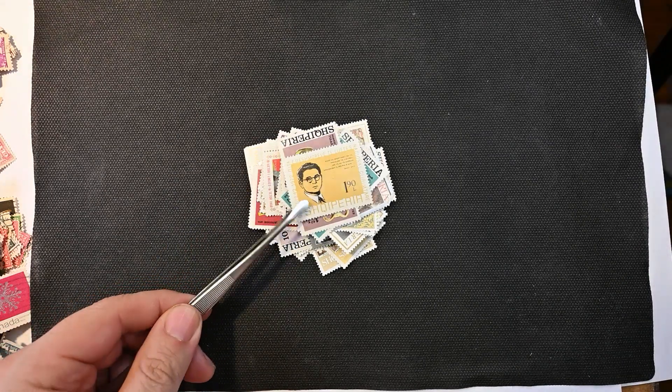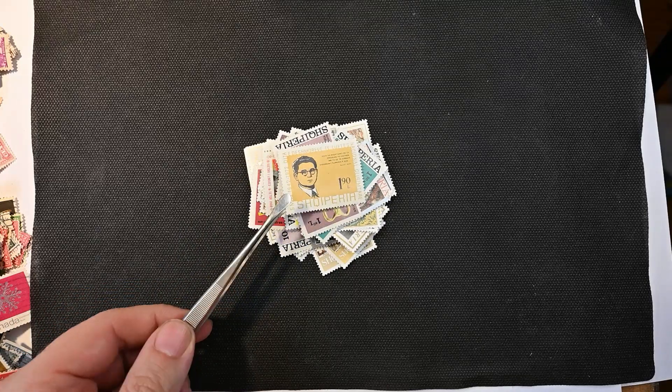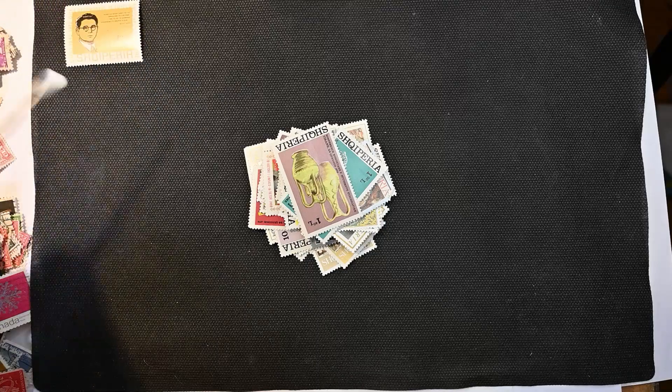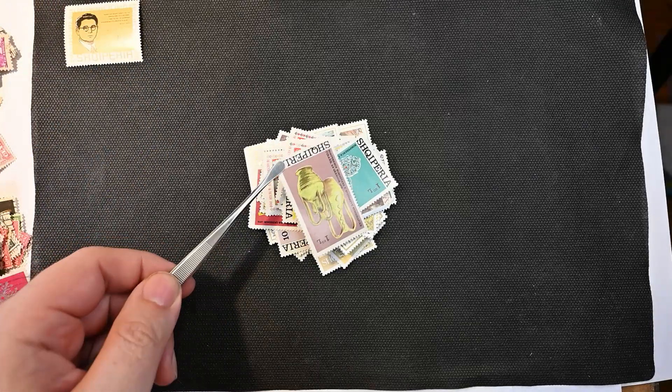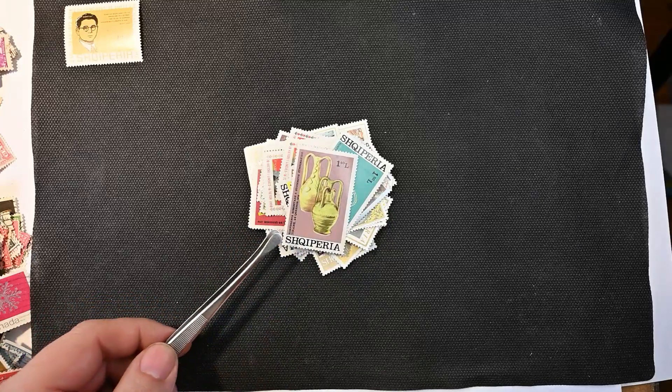This looks like the death date on that person is '72, if that is a death date and not some other event date. Just looking up Albania a little bit ago — the L in the currency is a lek, I believe.